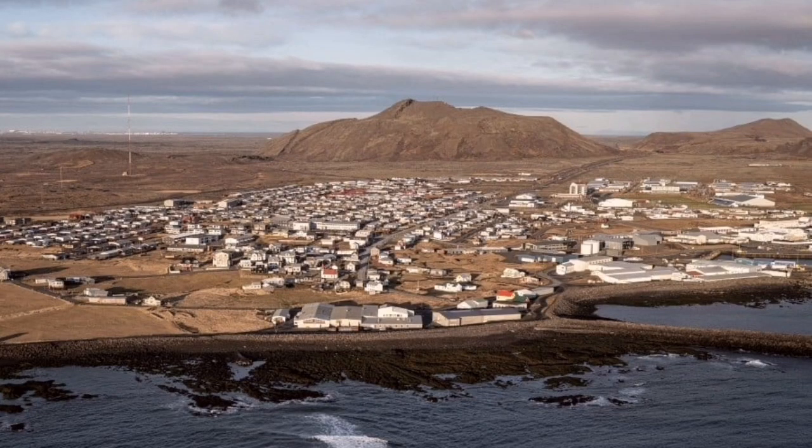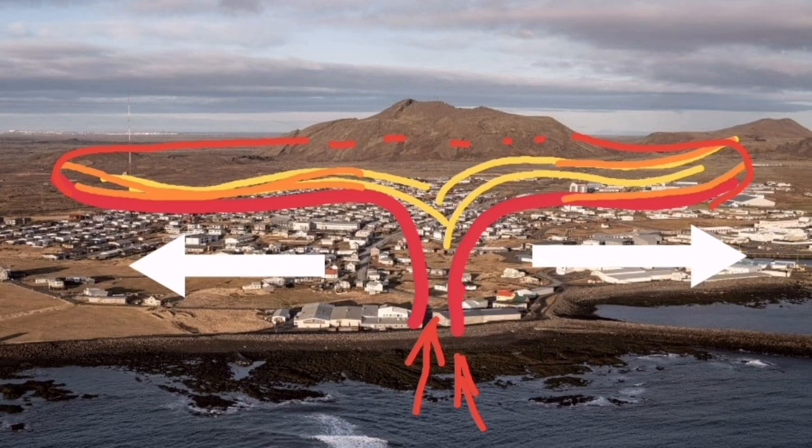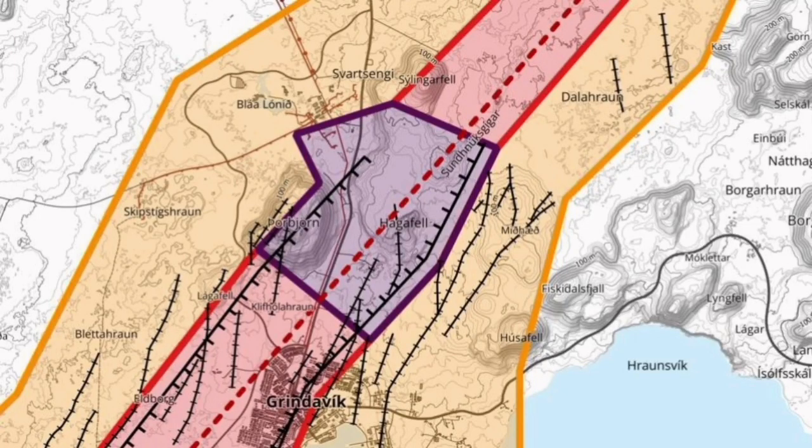If it doesn't erupt, the part under Grindavík is done — it's going to solidify. So the east and west parts of the Svartsengi and Blue Lagoon area are the zones with the highest hazard level. This map must also be updated accordingly.